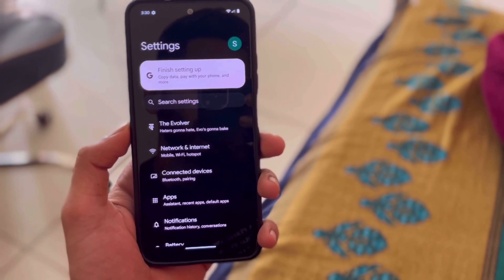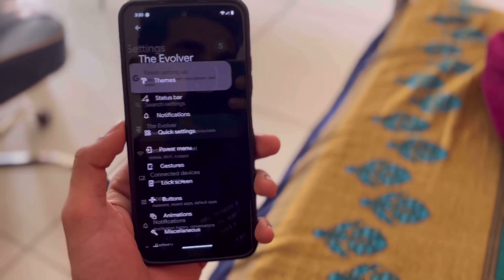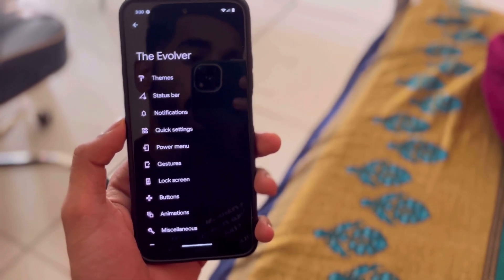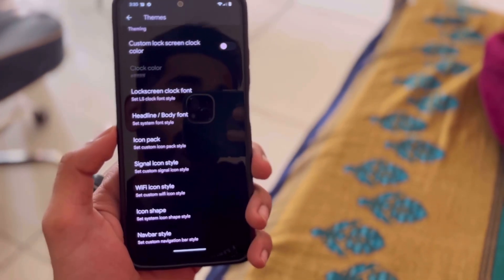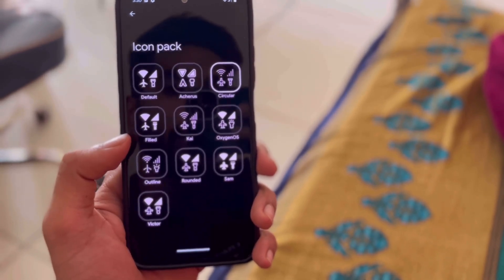This ROM has the Evolver option, which comes with lots of features — you can change themes, status bar, notifications, quick settings, power menu, gestures, long screen, buttons, animations, and miscellaneous settings. In the theme section, you can change icon packs; my favorite icon pack is the circular style.